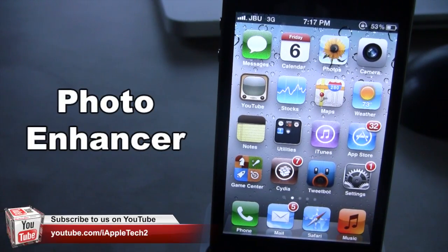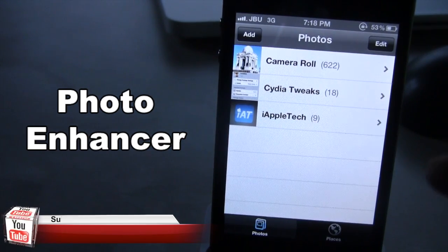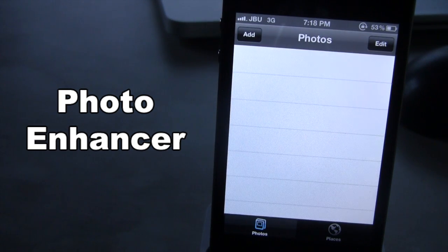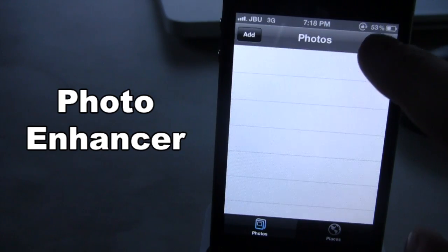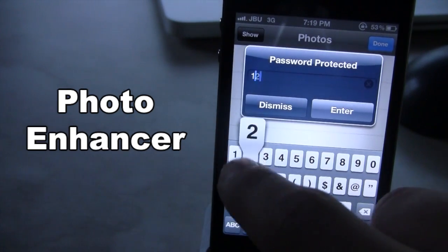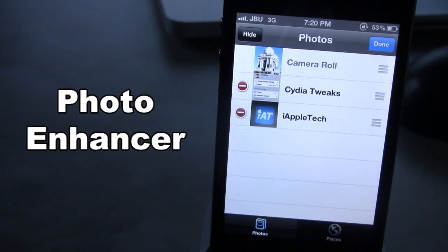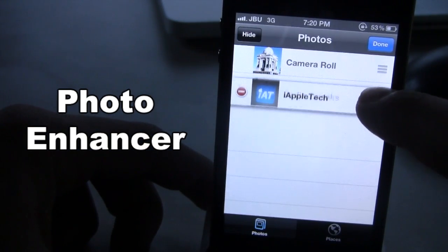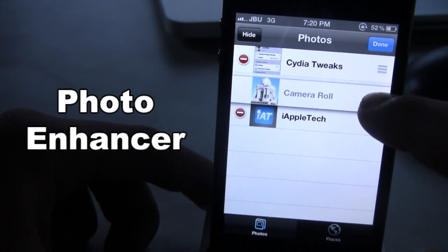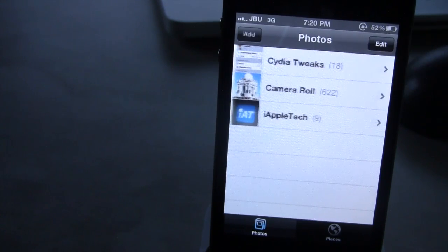Our next Cydia tweak is called Photo Enhancer. This allows you to enhance the photos in different albums on your device. I have three photo albums and if I want to lock them I select edit, hide, and it will be hidden and locked. I can show and unlock them by selecting edit, show — they are password protected and I enter my password to fully unlock them. You can also move the position of albums by selecting edit and moving them up or down. With this tweak you can move a picture from one album to another, and the old picture will be deleted from the old album and put into the new one, saving room on your device.